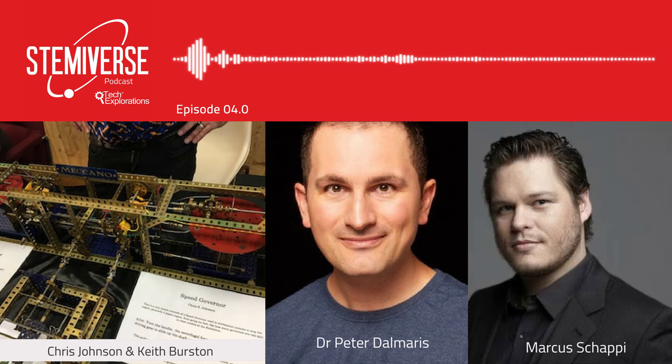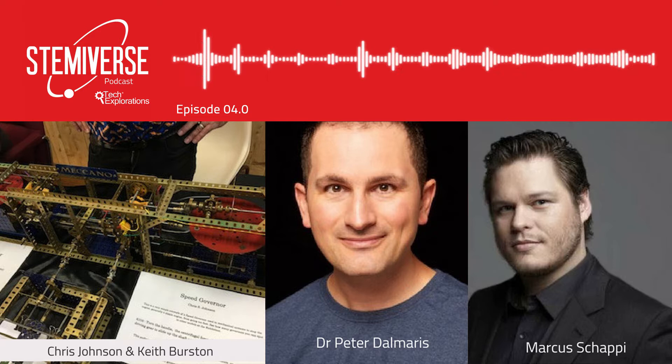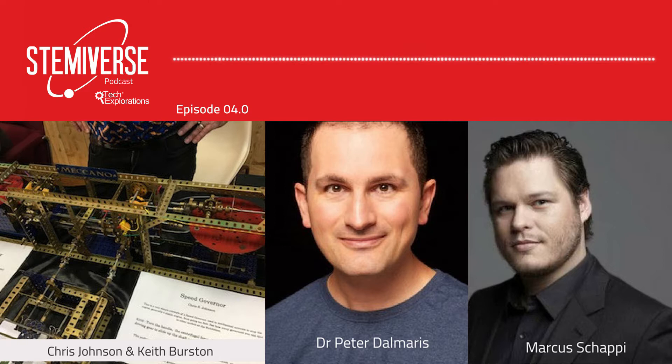Welcome to Stemiverse, the podcast that helps educators become awesome at teaching STEM, be it at home or in the classroom. I am Peter Dalmares, and with my co-host Marcus Sharpie, our mission is to bring you the experiences of educators, students and stakeholders who strive every day to make the teaching and learning of science, technology, engineering, mathematics and art better. Chris and Keith, thank you for coming to this very noisy cafe. We're going to spend the next 40 minutes to drill you about your learning adventures in making and to extract hints for educators in STEM.